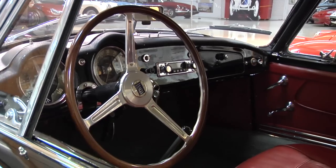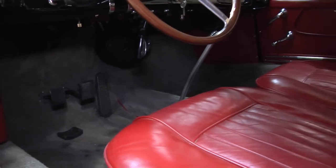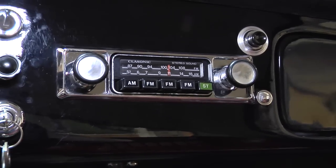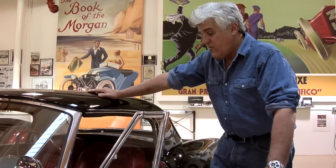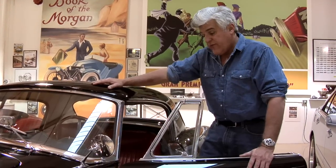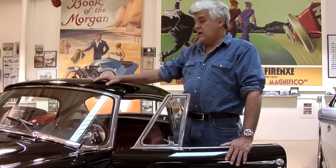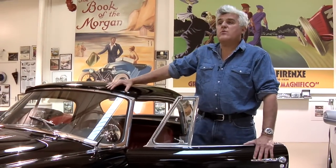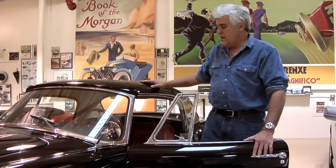Beautiful dashboard — just classic Italian. I love an oversized wheel. You had radio, heater, things we somewhat take for granted today but were not so common on sports cars. This was really a grand touring car, and in the 1950s, if you needed to get from point A to point B quickly, this is a fast way to go. 118 horsepower doesn't sound like a lot, but Porsches in the 50s were 85 to 90 horsepower.